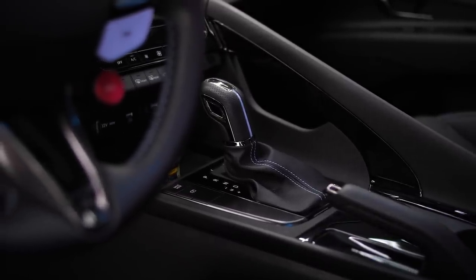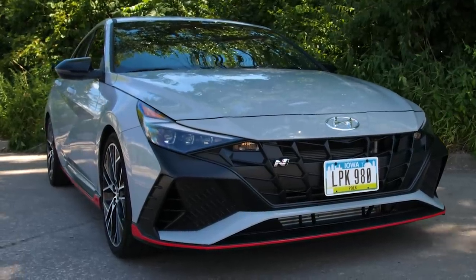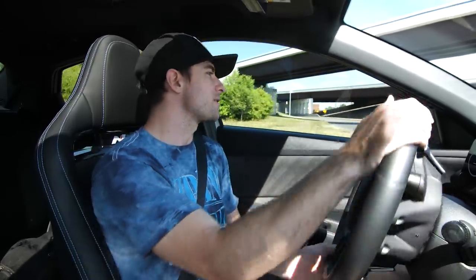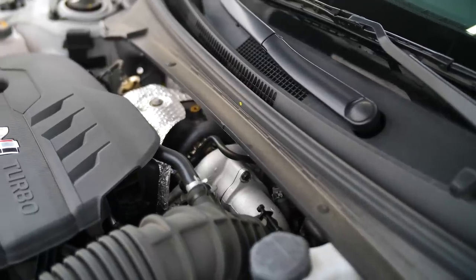This also has the DCT transmission. They do, believe it or not, make this car in manual as well. The Elantra in manual is such a cool idea, and that car weighs like 3,200 pounds. The DCT weighs about 100 pounds more, but the DCT in this has rave reviews. I kind of want to see how it does at full tilt. You can actually see the turbo — it's right in the back of the engine. And a lot of people take the Elantra N turbo and put it on the Veloster N.